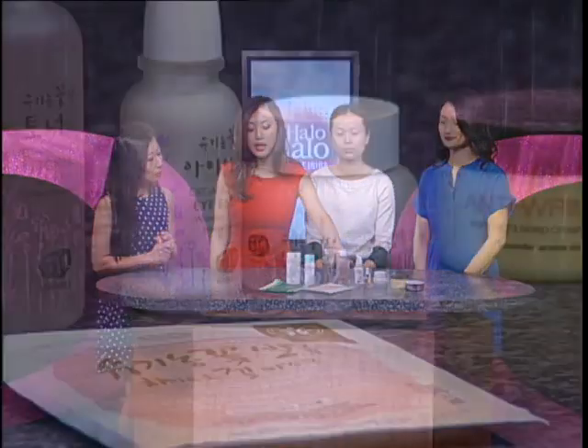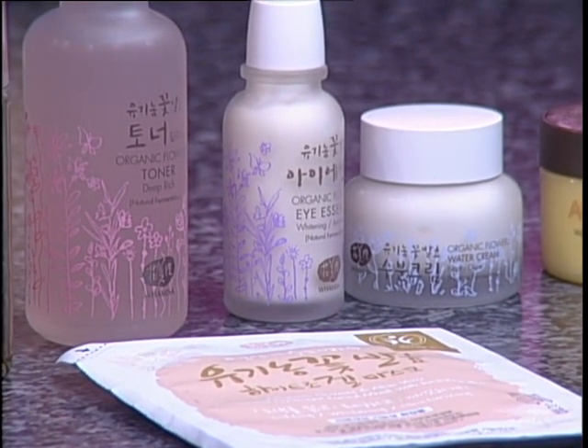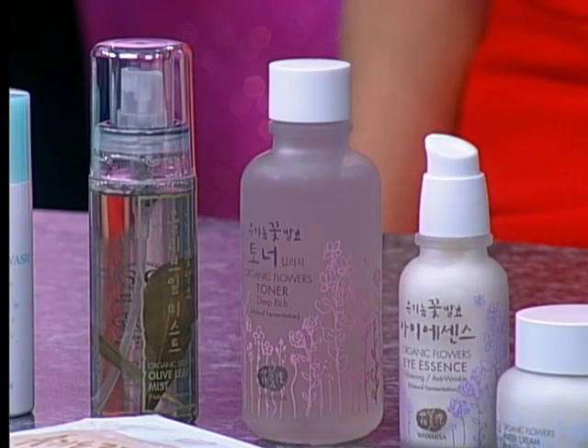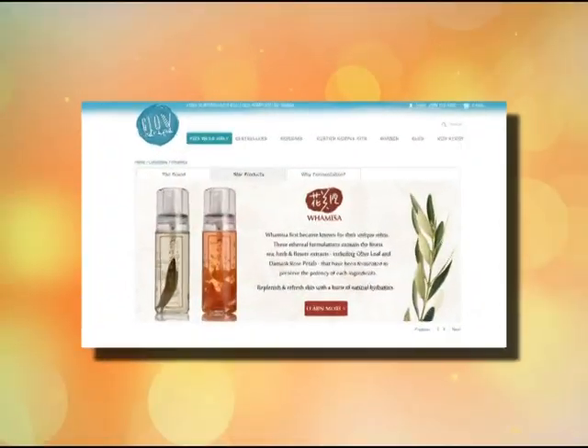So we have some of the natural products that we carry. These are directly curated from Korea. We have a powder wash, which is a very trendy cleanser today, and a sleeping mask. But I want to start with our Hwamisa products, which is a brand that's really all about organic products. Their products are mainly waterless, which is very interesting.